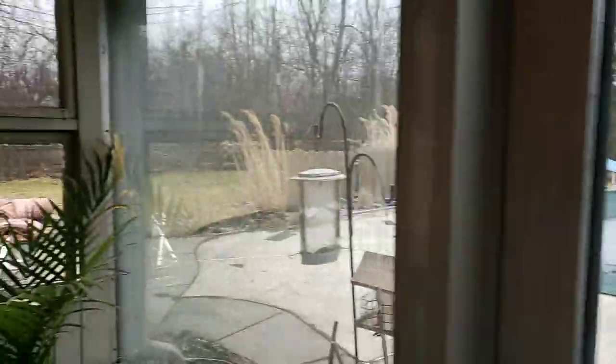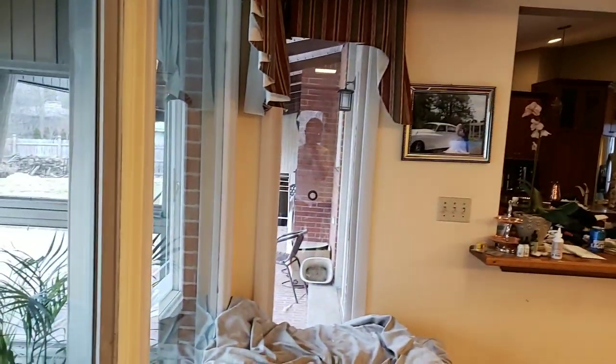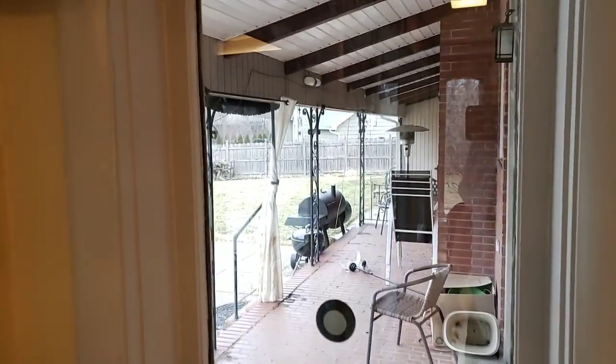So we're on 2.2 acres in Amherst, New York, which is actually America's safest town. Here's the covered patio coming back in the house.